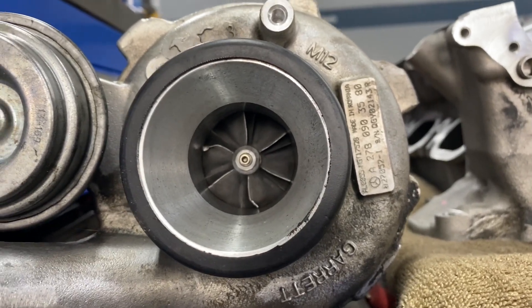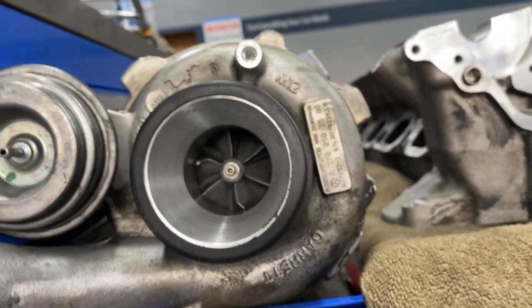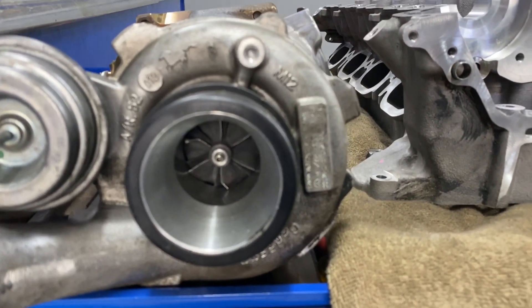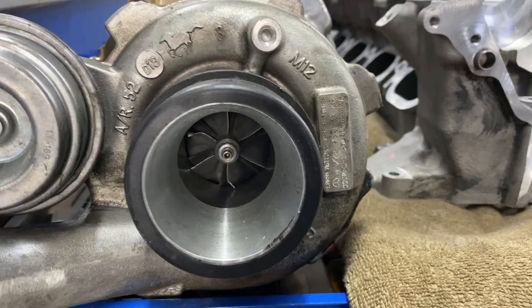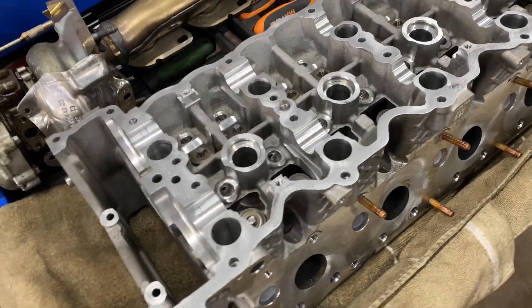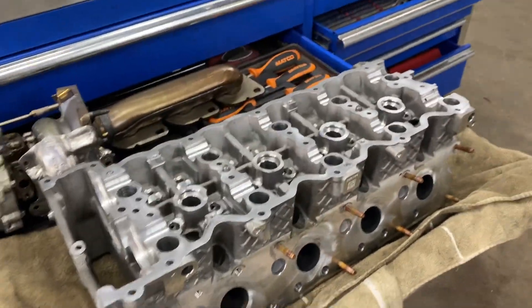It could be a small stone or something like that, but something flew into the turbo. The big question is whether that was the piece that flew into the cylinder and, on the way out, damaged the valve. It could really be, because as you can see, something definitely damaged that turbo. Anyhow, the problem was the exhaust valve seat was damaged and the exhaust valve a little bit too, so we had to cut the exhaust valve and take care of the seat.